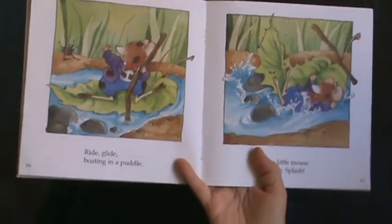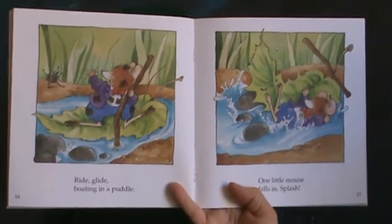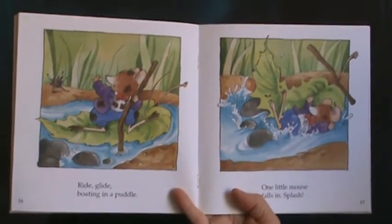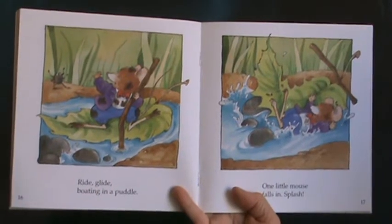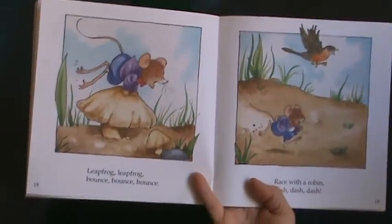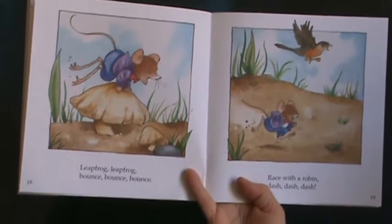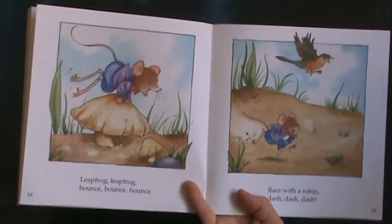Ride, glide, boating in a puddle. One little mouse falls in. Splash. Leap frog, bounce, bounce, bounce. Race with a robin. Dash, dash, dash.